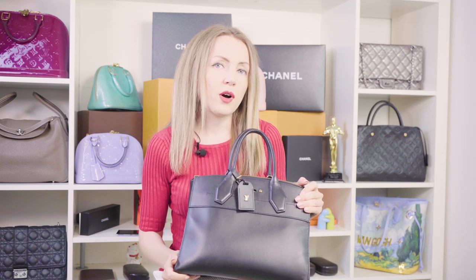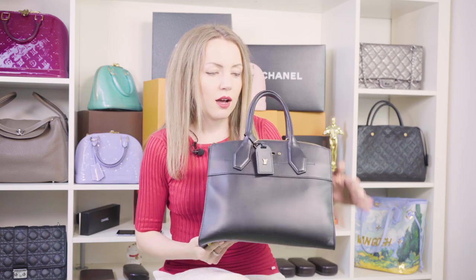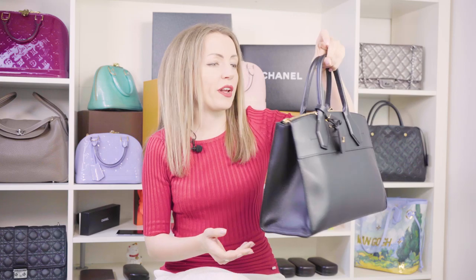First of all, consider the weight of the bag. It would be great to go to the Louis Vuitton store near you and try them on, because in general this bag is quite heavy. This one is made of leather, and leather is heavier than canvas. Whenever you carry it, you feel the weight, and if that's not an option for you, you probably need to consider another bag rather than opting for a City Steamer.